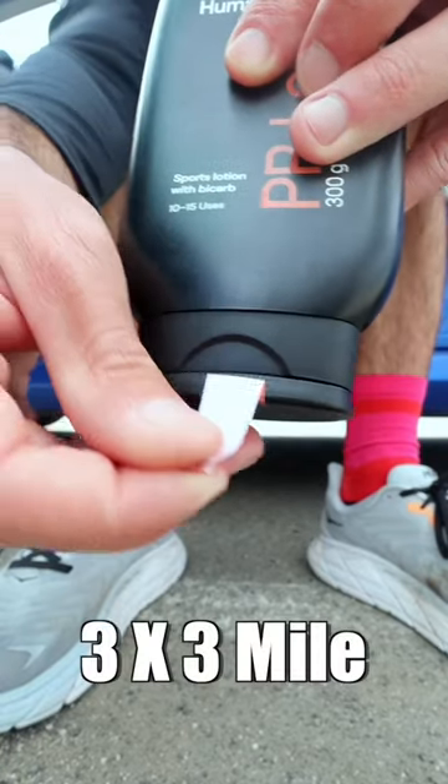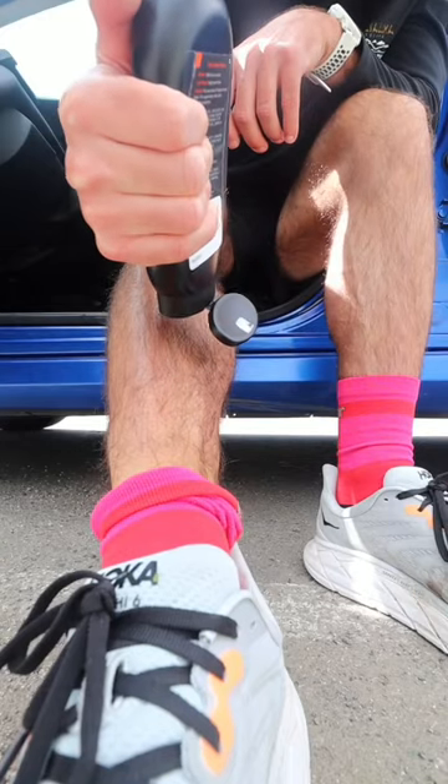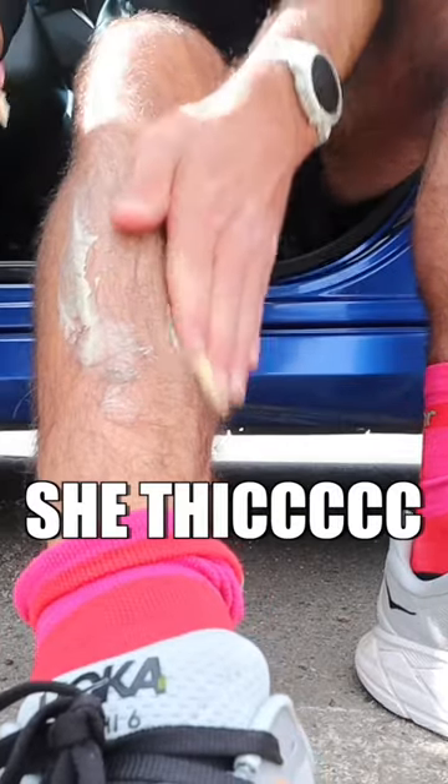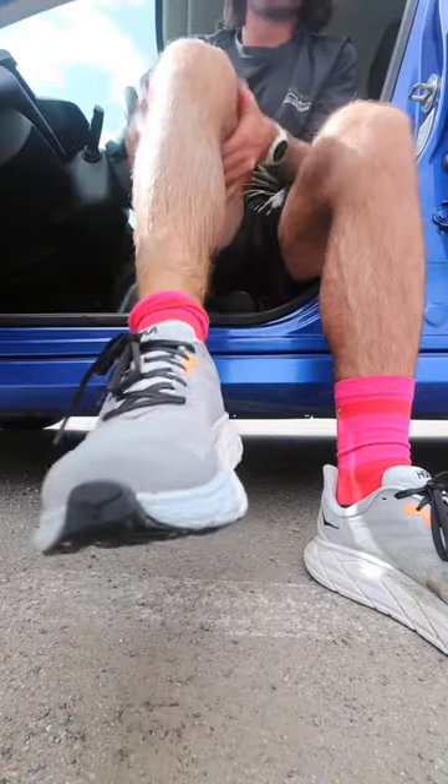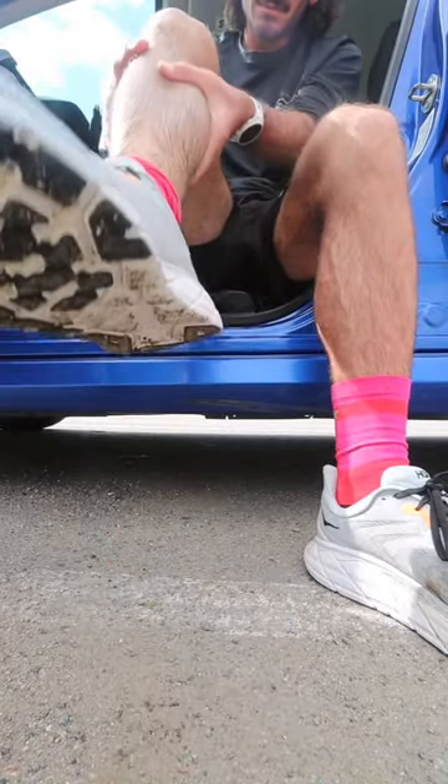Today I have a hard workout, a three by three mile. I'm going to be putting the PR Lotion on just one of my legs, my right leg, and leaving my left leg as a control leg to see if it helps during the workout and the day after — if there's reduced soreness or any kind of noticeable benefit.